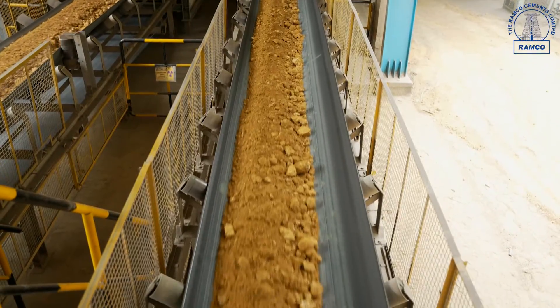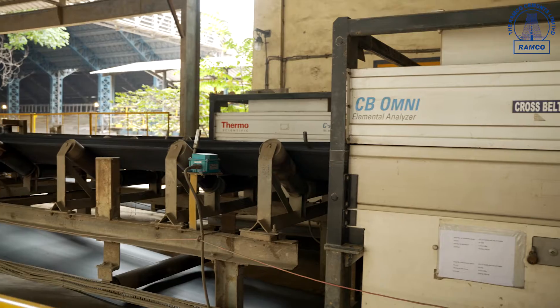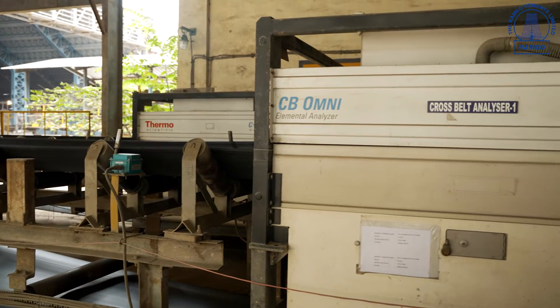Next, the crushed limestone passes through the belt conveyor where it undergoes meticulous quality checks using an online cross belt analyzer, which is continuously monitored by the quality control department to ensure consistent quality.